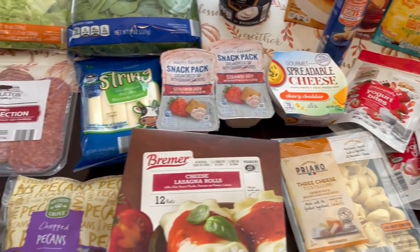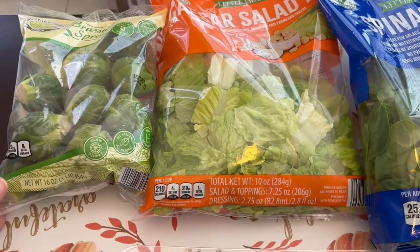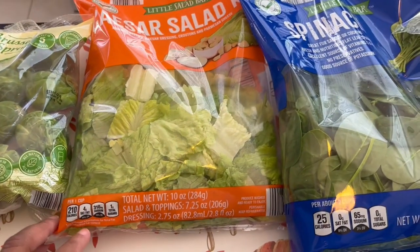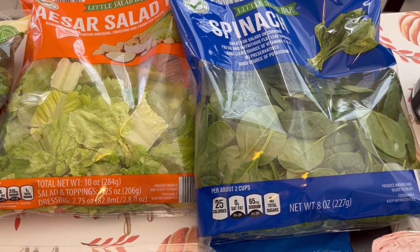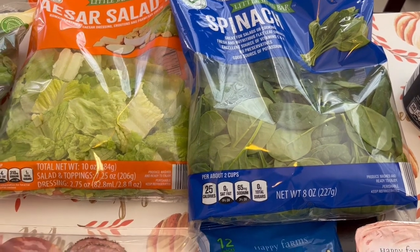I don't feel like I got much, but let me show you what I picked up. I grabbed some Brussels sprouts — I love these. I like to chop them up and sauté them with pancetta or bacon. I also got a Caesar salad kit for sides during the week, and some spinach as well.